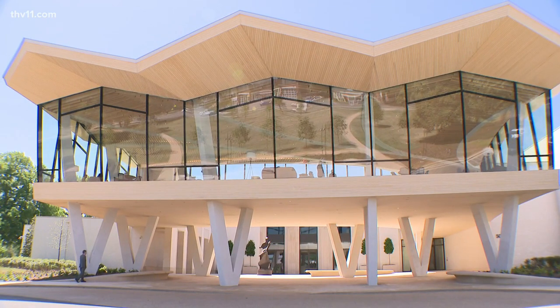In Little Rock, Jalissa Garza, THV11 News. Although it's free and it's opening weekend, you do need to have a time reservation because they are expecting thousands to turn out.